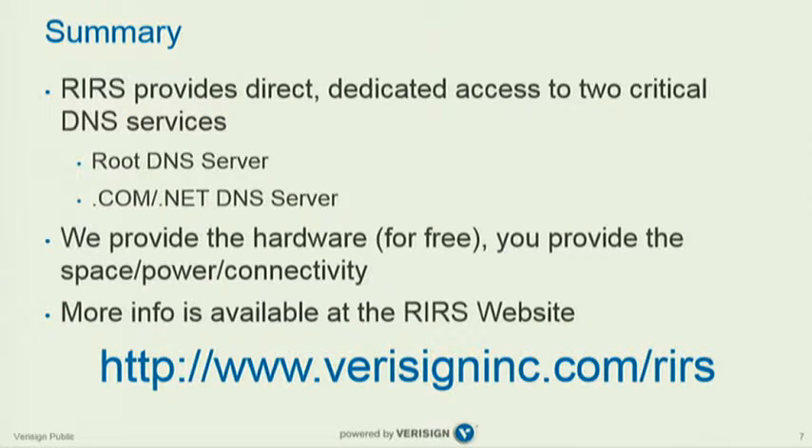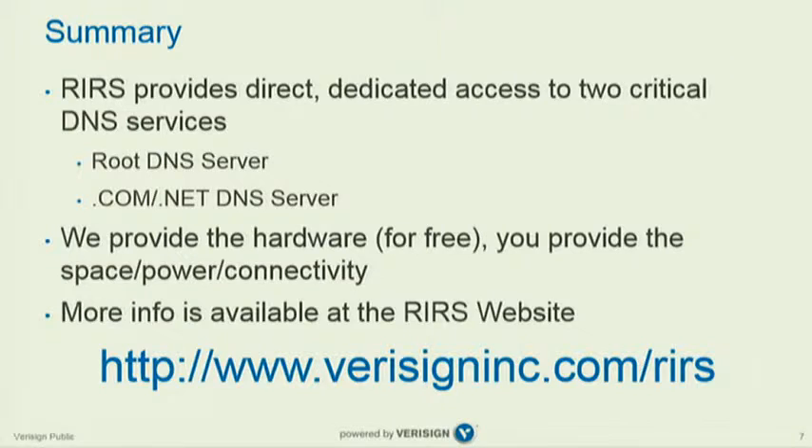In summary: RIRS is a good thing. It gives you .com/.net and root DNS. VeriSign provides the hardware for free, you provide the connectivity. If you have questions, go to the website — it's pretty complete and has a lot of good data. Happy to take any questions right now.